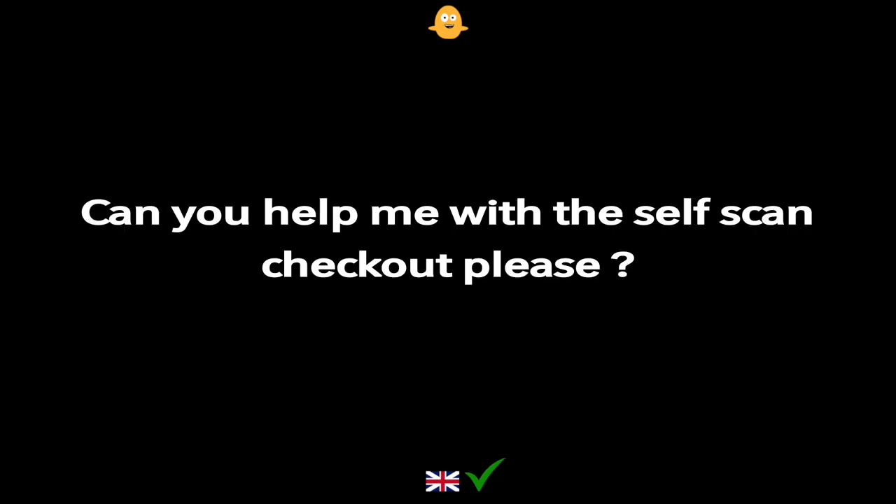Can you help me with the self-scan checkout please?